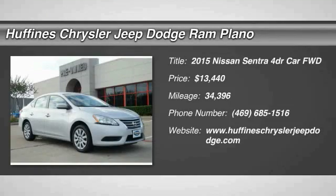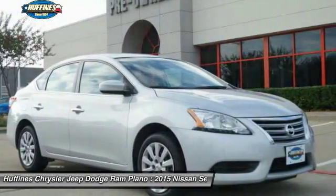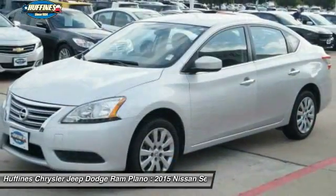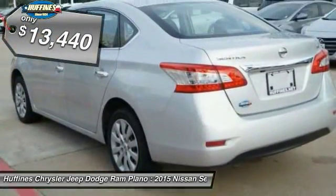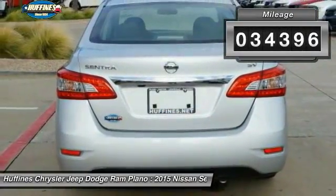The 2015 Nissan Sentra, with its spacious and versatile interior and stellar 34 miles per gallon fuel efficiency, is the obvious choice for anyone who wants to enjoy a stylish and comfortable ride, and is priced below $15,000. This vehicle has less than 35,000 miles.